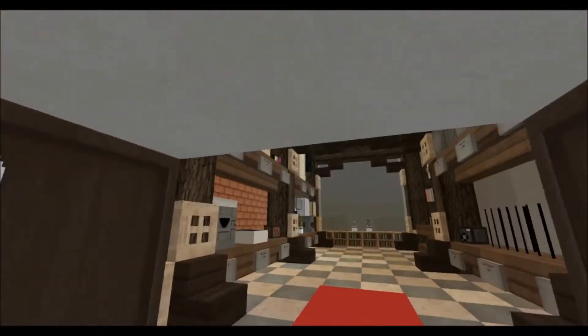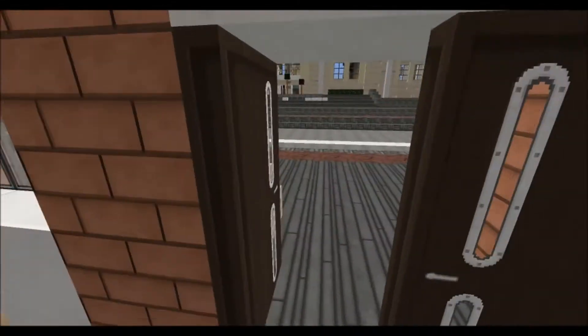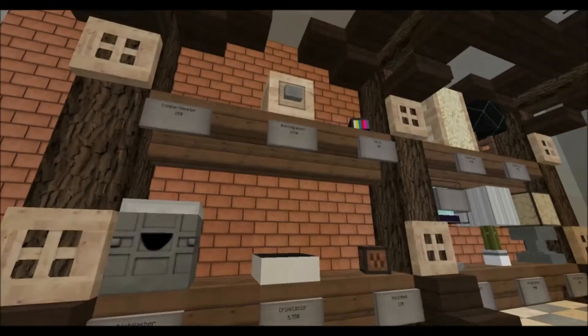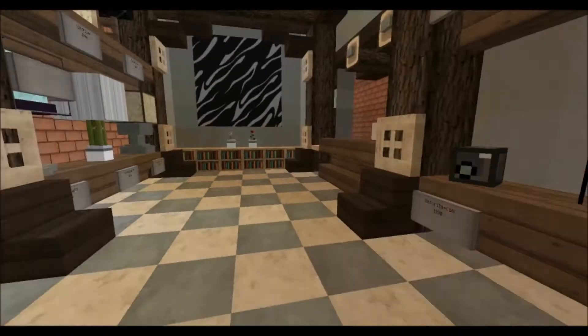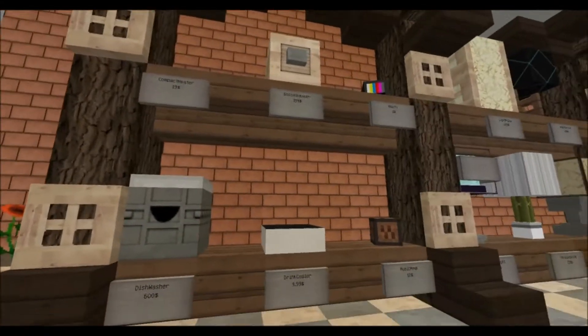First of all, this is like an electricity store, with a little electricity stuff — like dishwashers, drain coolers, speakers, lamps, and all that stuff. I'm just going to showcase this while I'm talking to you.